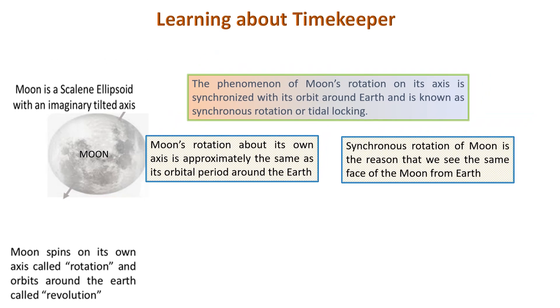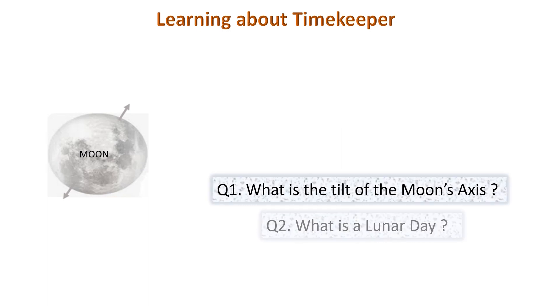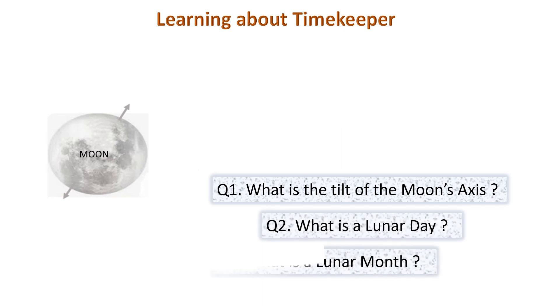So now you know the importance of the movement of the earth and moon in timekeeping and time telling. Thank you for watching. We hope our channel helped you to learn, be entertained, and be inspired with factual information. Please share this video with your friends and subscribe for more extraordinary videos. We'll see you in our upcoming videos. Thank you.